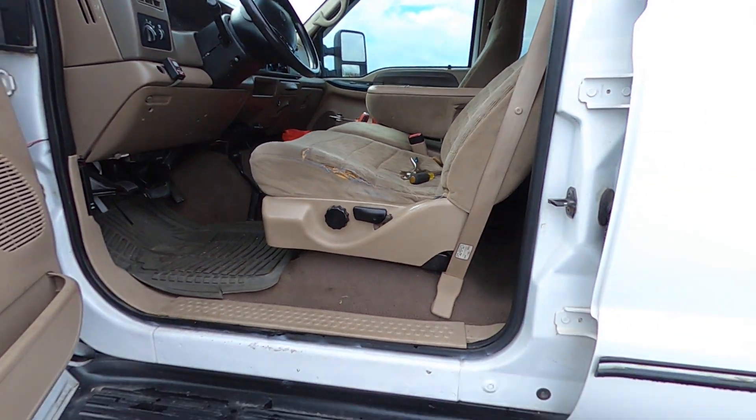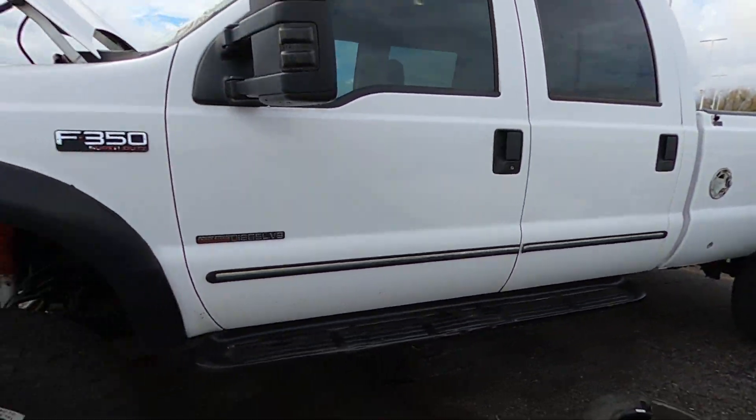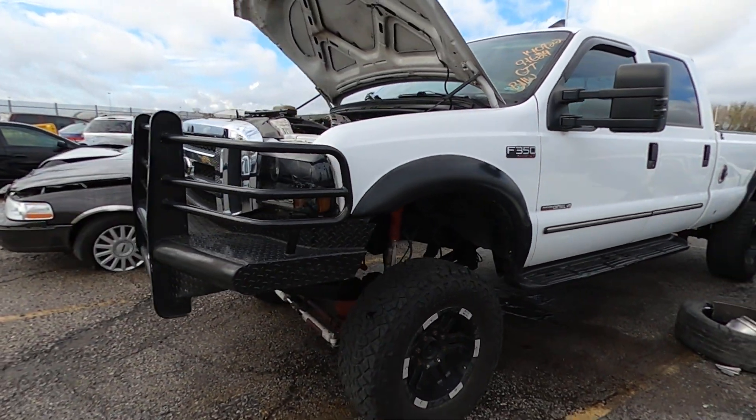Can't tell you that about every vehicle, but when we can we like to let you know. And there's your closer look. Happy bidding!